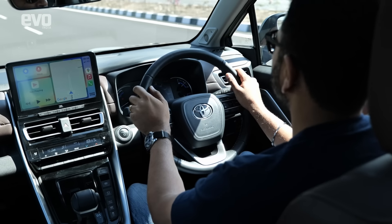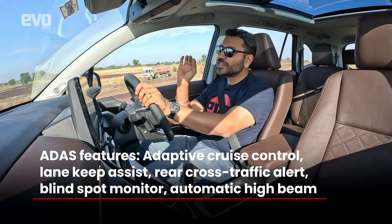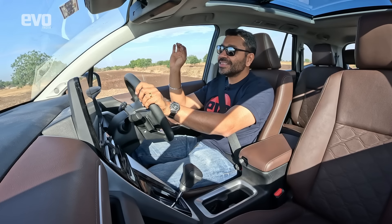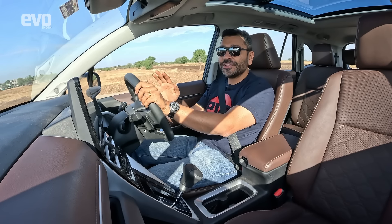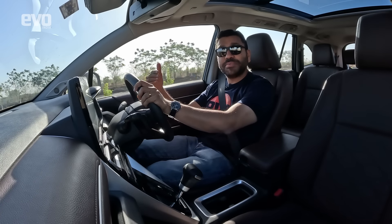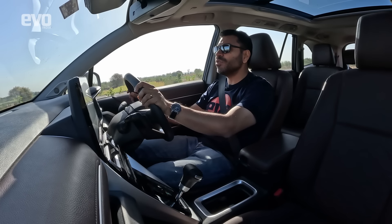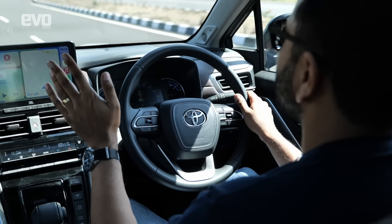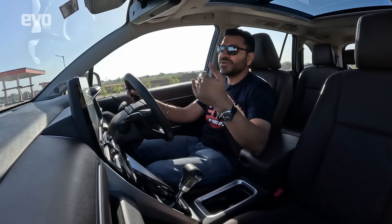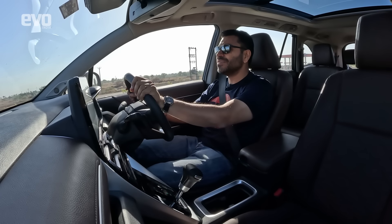Because it has electric power steering, Toyota have managed to give it ADAS features. However, it does not get forward collision warning — normally the headline ADAS feature. You do get blind spot warning on the wing mirrors, adaptive cruise control switchable to regular cruise, and lane keep assist plus lane change warning. So useful features are present, but forward collision warning is absent — something both the XUV700 and the updated Safari now offer.